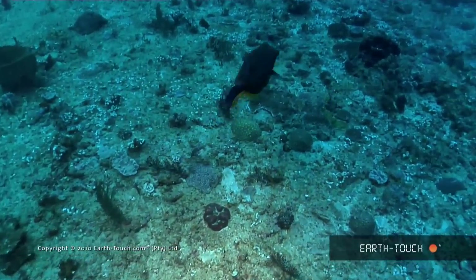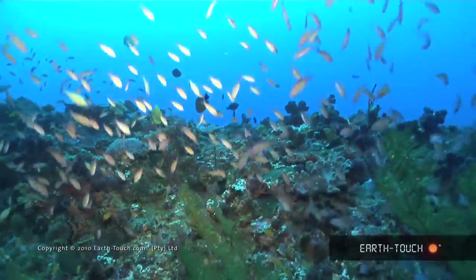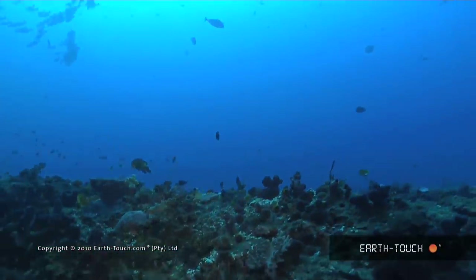Unfortunately no big shark species today, but always a stunning dive and always something new under this beautiful ocean of ours.